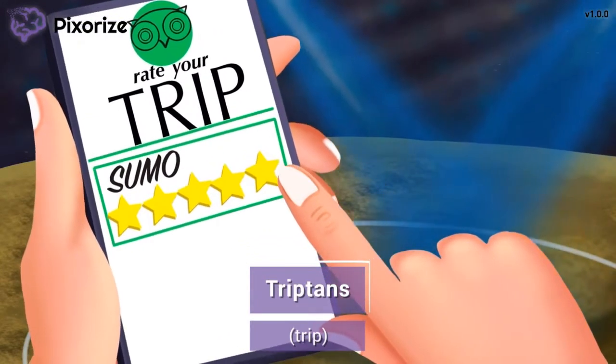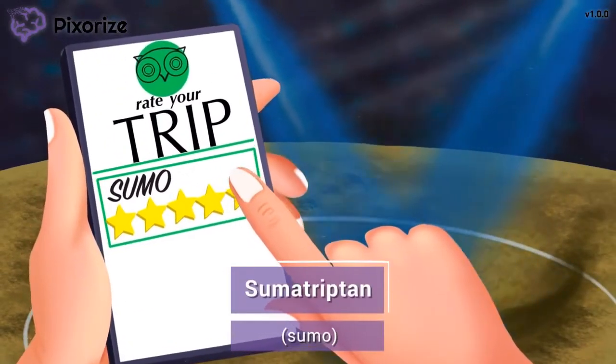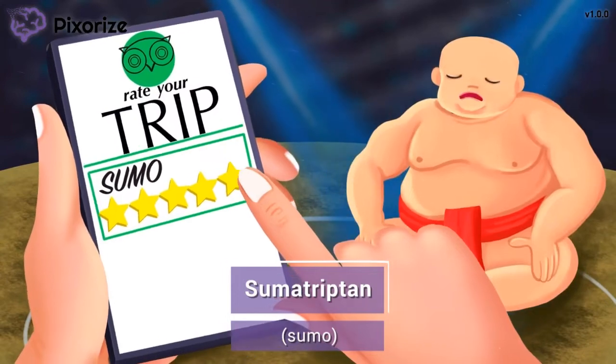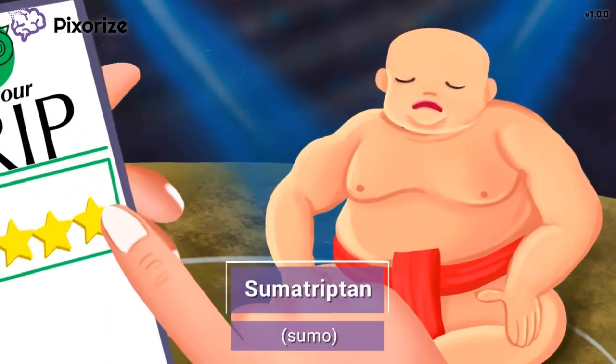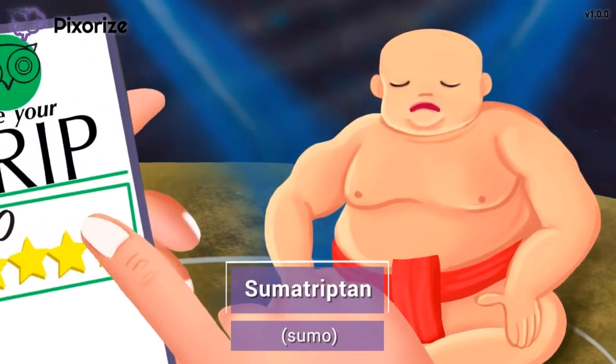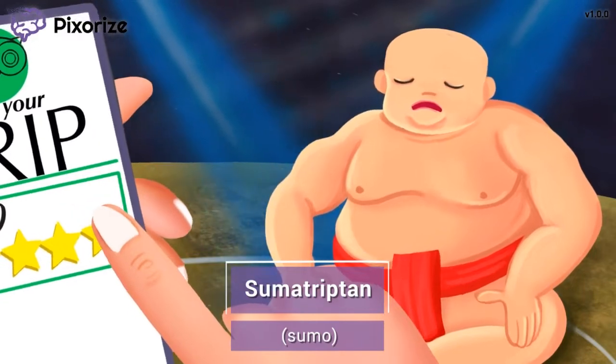To help you out, I've also symbolized the most common drug name you'll need to know. Turn to what your trip app recommended — yep, this sumo wrestling match. This sumo is definitely the highlight of my trip. When you see this sumo wrestler, remember the drug sumatriptan. Sumo for sumatriptan.